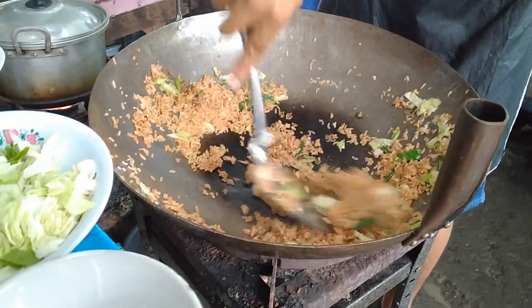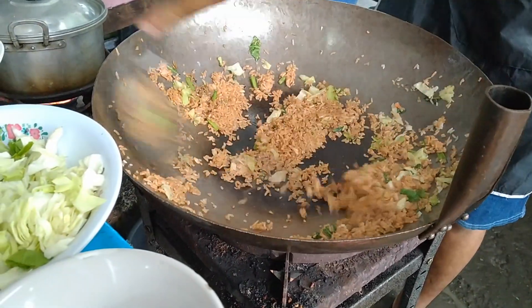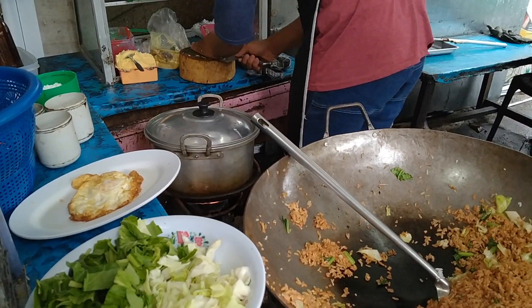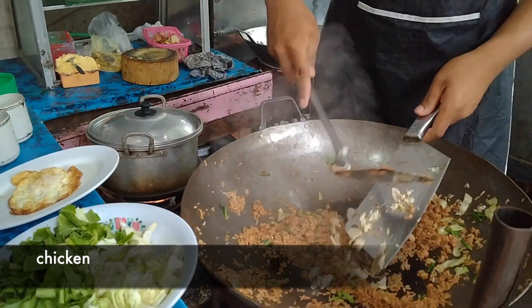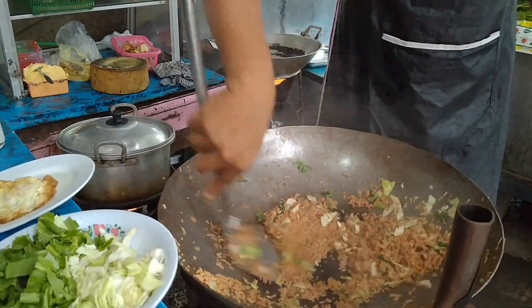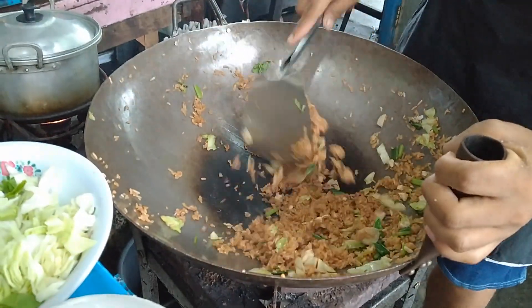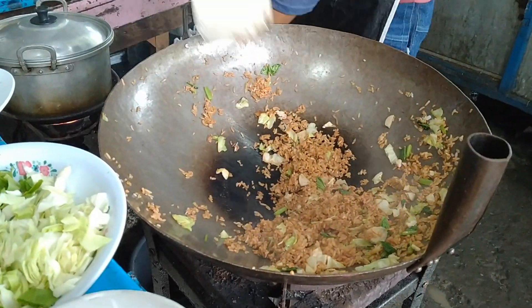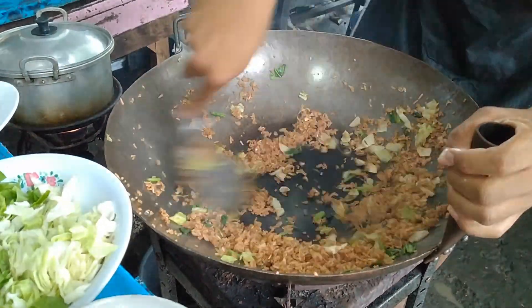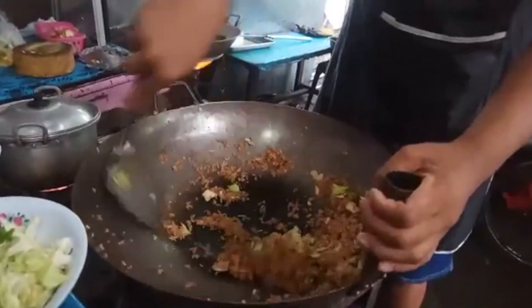Can you see the color has already changed? Orange already. Looks like bulgur from Turkey. Nasi goreng is ready.